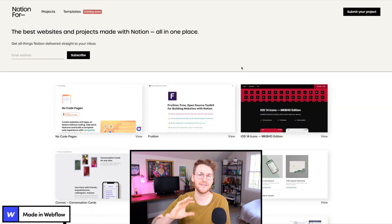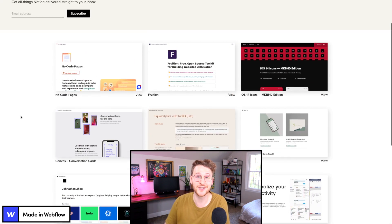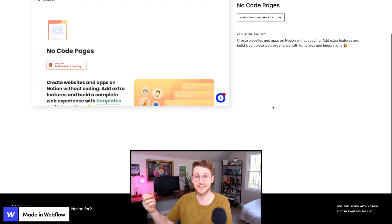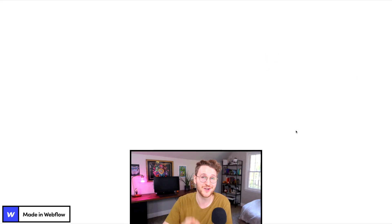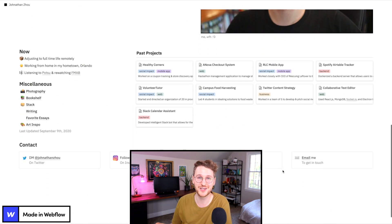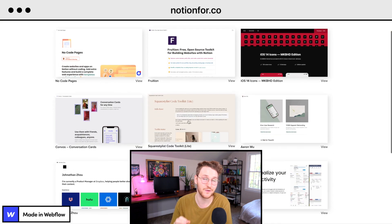Next up we have Notion 4, which is a curation site of Notion templates for various use cases. This one was created by Cole Ryan, who actually created the cause.work job board that I featured in episode 3. Besides Webflow, Notion is my favorite tool, so this is a cool project to see. If you want to get some inspiration for your Notion docs, definitely go check this one out. It's notion4.co.